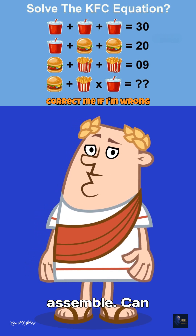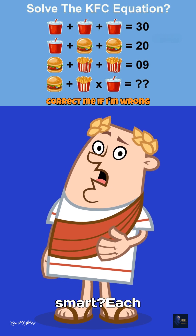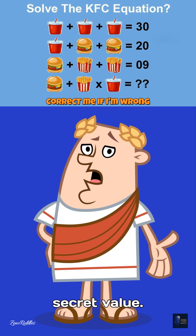Riddle addicts, assemble. Can you solve the KFC equation to prove you're really smart? Each combo of burgers, drinks, and fries hides a secret value.